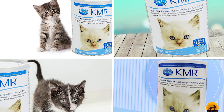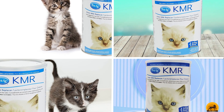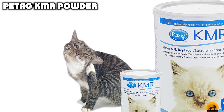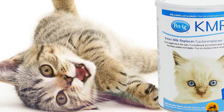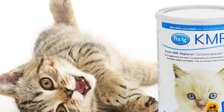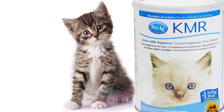Next at number 4 we have PetAg KMR Powder. PetAg KMR Powder Milk Supplement for Kittens is one of the top milk replacers on the market for kittens. The first ingredient is casein, which is a protein found in mammalian breast milk. This supplement is made with 33.3 kcal/tsp, 42% protein, and 25% fat, as well as live beneficial bacteria to support gut health. It's available in 4 package sizes from 6 ounces to 5 pounds, making it a good option no matter how many cats or kittens you're feeding.